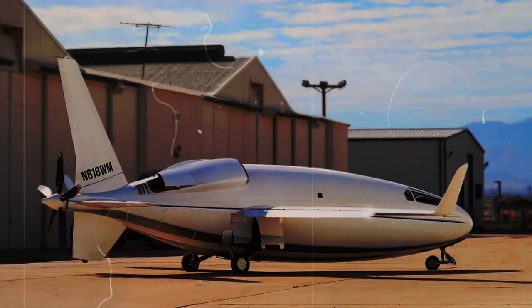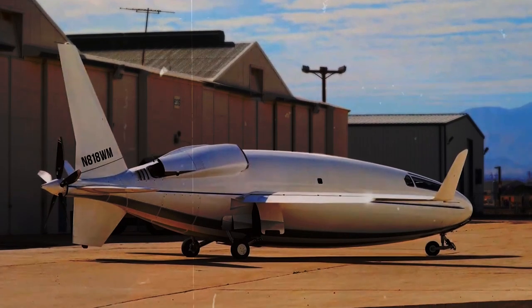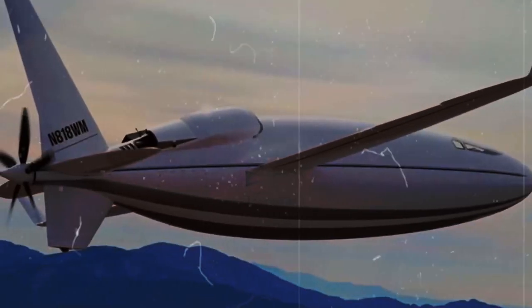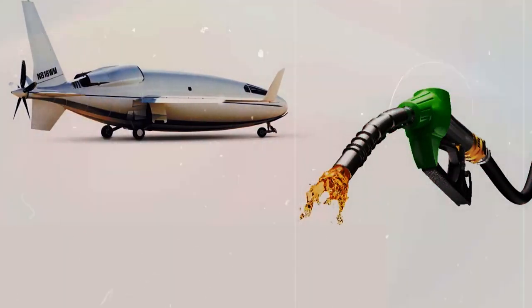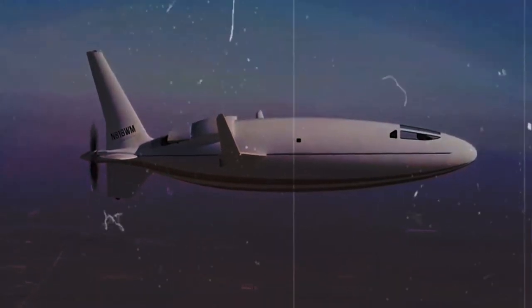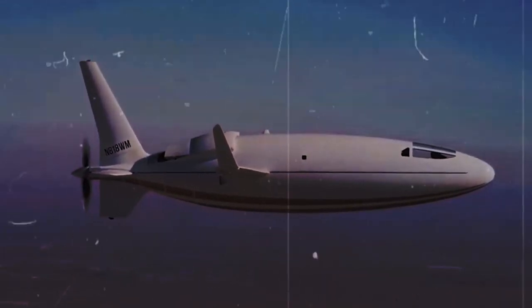Laminar flow reduces drag, which is like the air pushing against the plane as it moves. By reducing drag, the Celera 500L can fly faster and use less fuel. But achieving laminar flow isn't easy — the shape of the plane has to be just right, with smooth curves and no rough edges. That's why the Celera 500L has such a unique design: it's optimized for laminar flow.